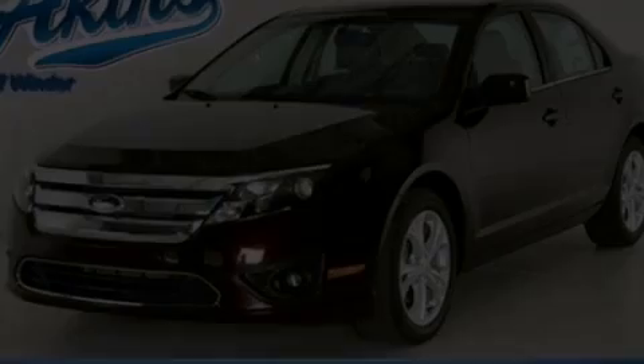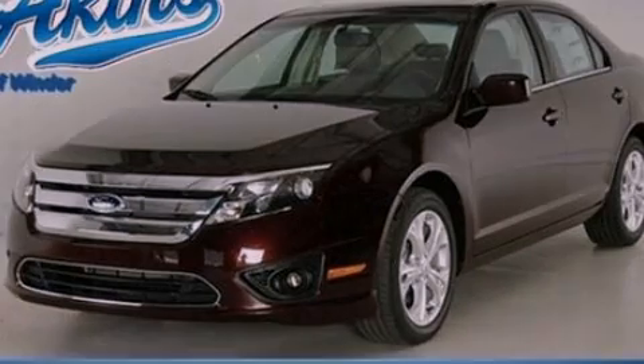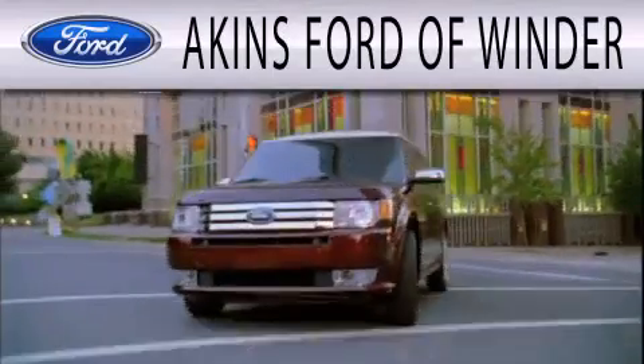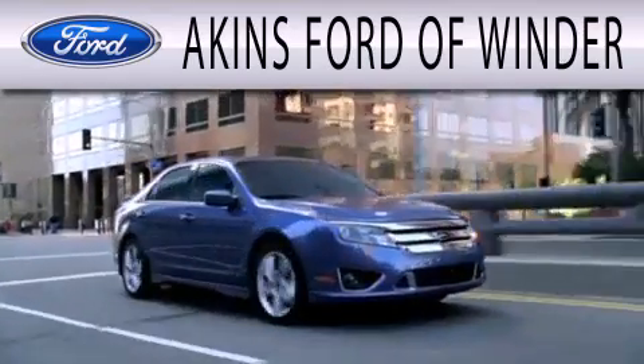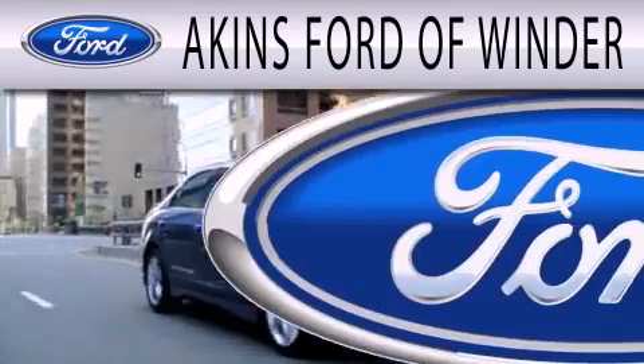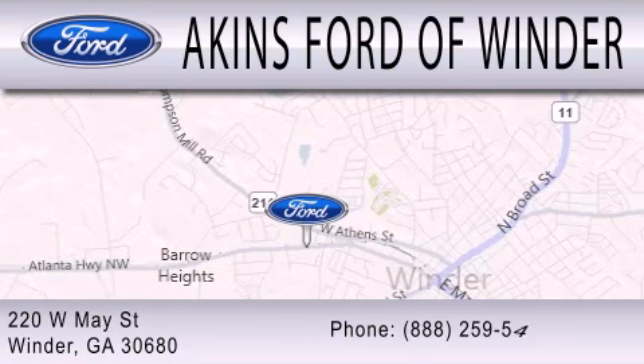This vehicle is sure to sell fast. Call and arrange your test drive today. Akins Ford of Winder is dedicated to doing everything possible to ensure that the experience you have selecting your next vehicle is as pleasant as possible. We are located at 220 West May Street in Winder.